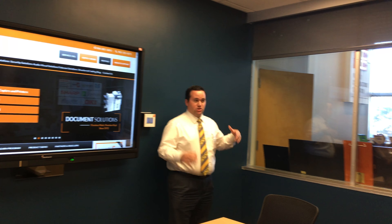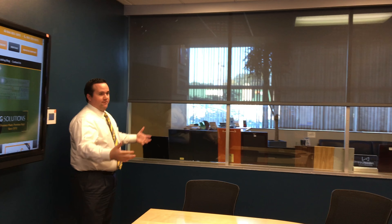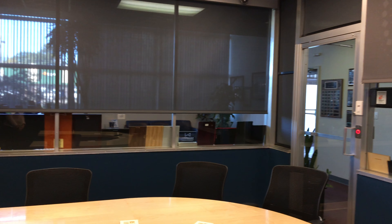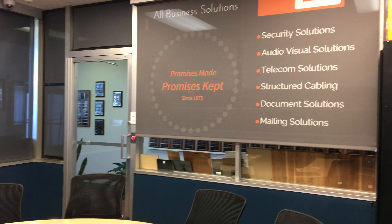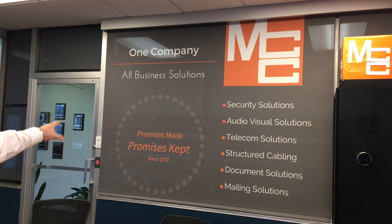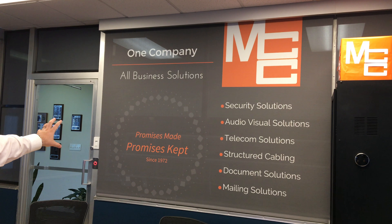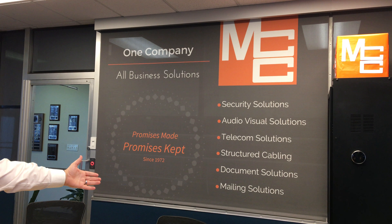A lot of people do video conferencing, but really what you can do to enhance it and make it private is add privacy shades. We have just installed brand new motorized shades provided by Draper, and when I want to have a video conference, literally at the touch of a button the shades come down. I've just turned this from a beautiful glass room in our lobby into a private meeting room — a video conferencing suite.